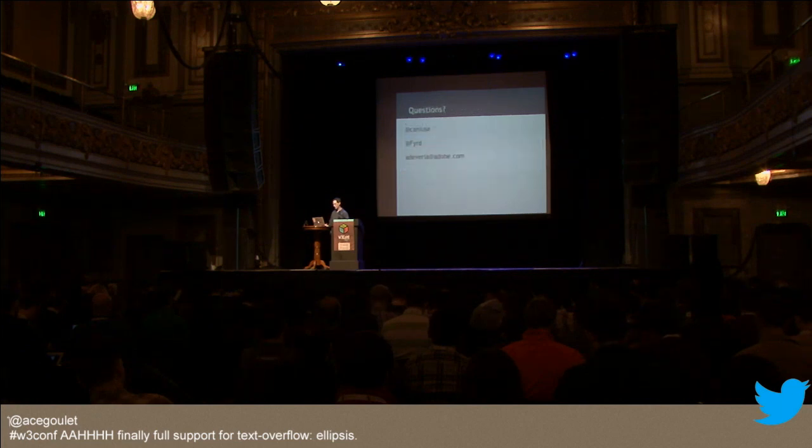That is the end of my presentation. You can contact me on Twitter — caniuse for anything related to the site, or Deveria for me personally — or here's my email. If anybody has any questions either about the technologies I talked about or about the caniuse.com site itself, I'm happy to answer them. Thank you.